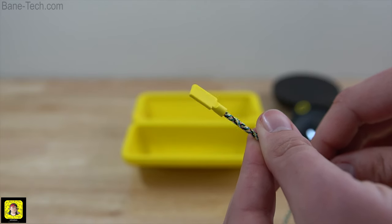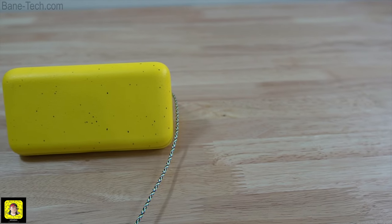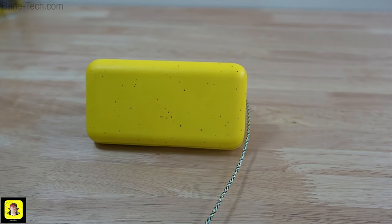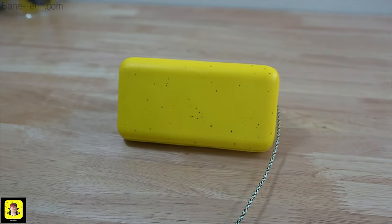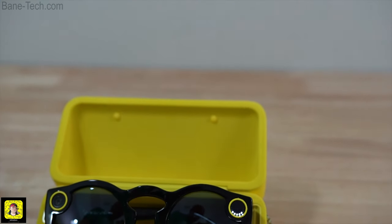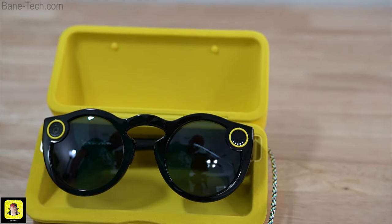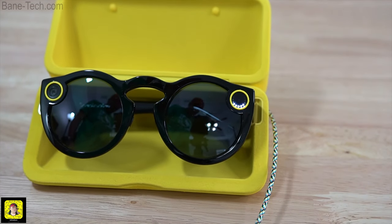The case itself is like a hard foam, so you know you could actually transport this in a bag — it's not going to get beat up. I really like that they did that because if you want to charge this on the go, you can carry this with you in a bag. You're not going to have to worry about it getting messed up. It's got plenty of padding to keep the Snapchat Spectacles nice and protected.